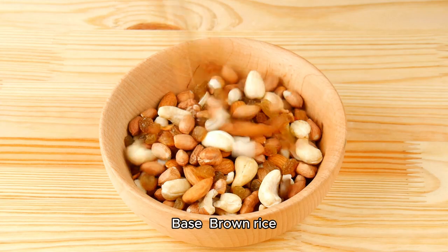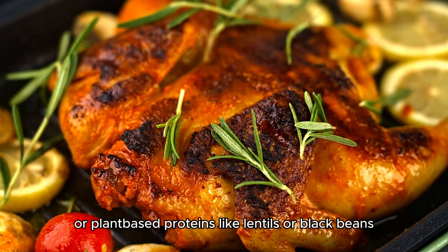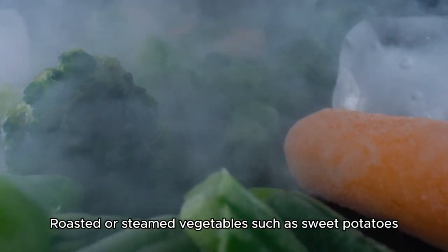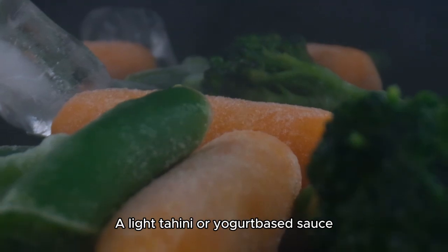Number two: grain bowls. Base — brown rice, quinoa, or farro. Protein — grilled fish, chicken, or plant-based proteins like lentils or black beans. Veggies — roasted or steamed vegetables such as sweet potatoes, broccoli, and bell peppers. Sauce — a light tahini or yogurt-based sauce.